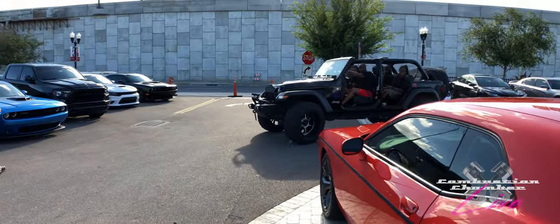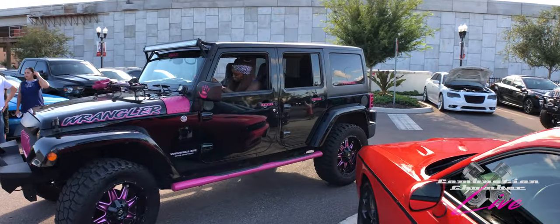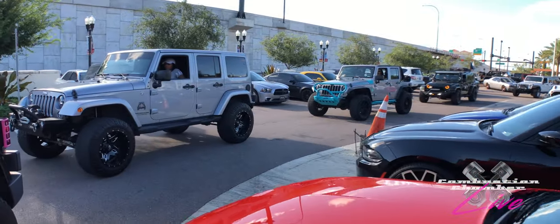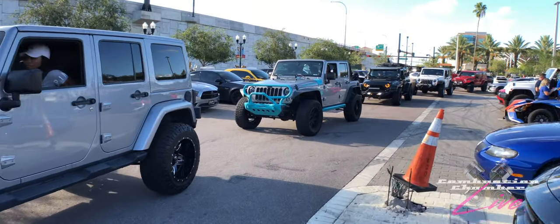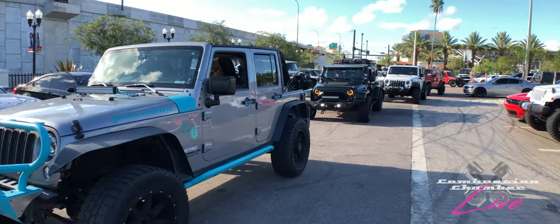More people are showing up looking for parking now — that's why I got here early. Even though I don't own a Mopar, I had to get here early because we've got a lot of really badass Jeeps trying to find parking. This show fills up for good reason — look at the custom work and the quality of the vehicles, from the Jeeps to the muscle cars to the pickup trucks and SUVs.